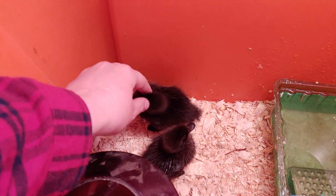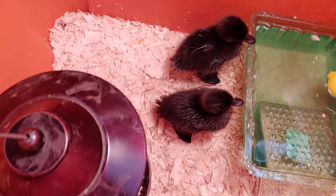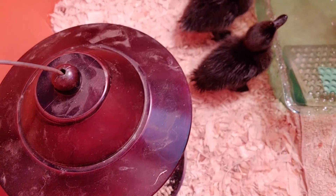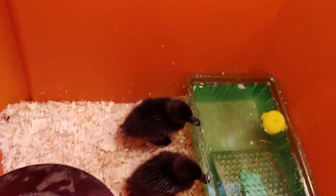But look how cute they are! I like to call them 'the Quacken' because now I've got four ducks. They're out there - I'll show you how they're doing.